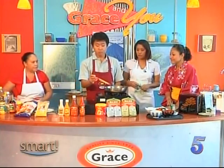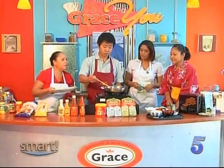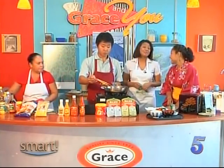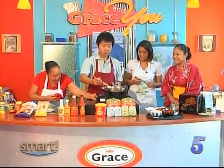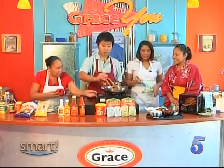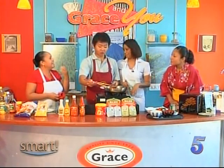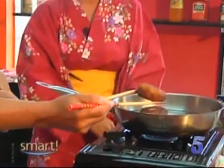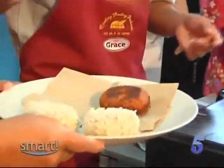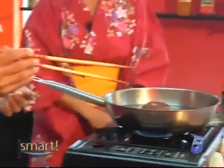Are you ready to take them out? The korokke — maybe a little bit more. It smells so good. Is the heat too high? I think it's a little too high. There you go — we now have our korokke. It's a filling meal because of the potatoes.